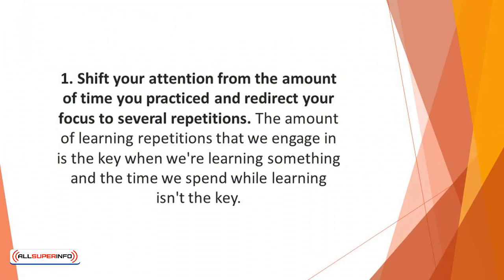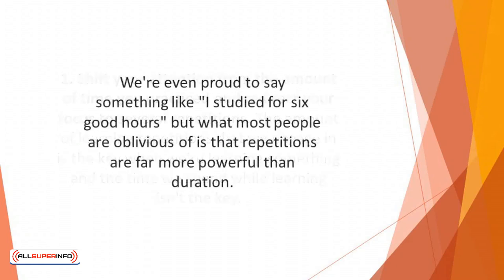The amount of learning repetitions that we engage in is the key when we're learning something, and the time we spend while learning isn't the key. Most times we deceive ourselves with how long we learn — we're even proud to say something like, 'I studied for six good hours.' But what most people are oblivious of is that repetitions are far more powerful than duration.